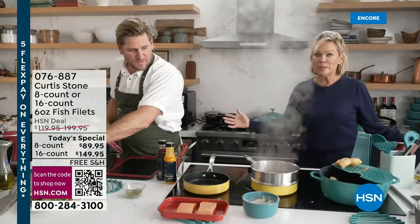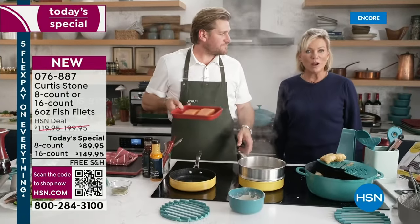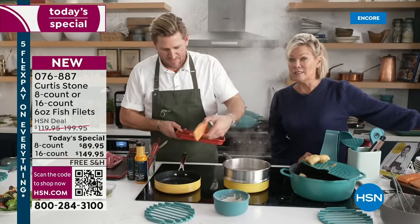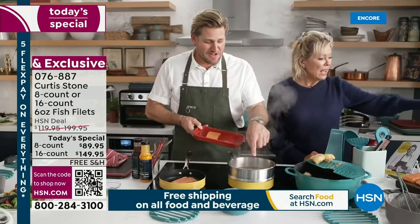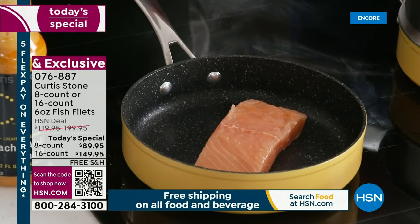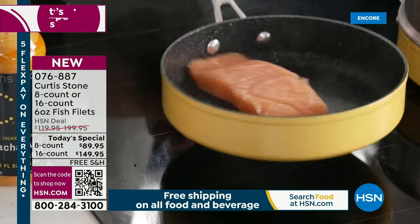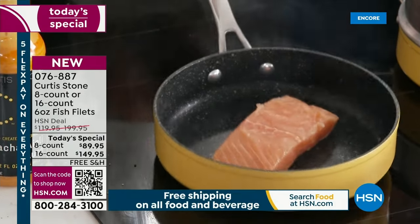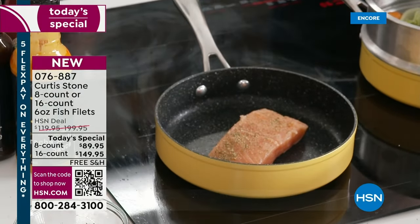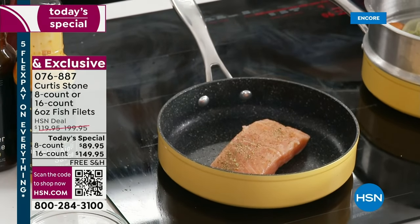How many of us are so busy we forget to think ahead? Family's hungry, kids come home from soccer practice — what are we going to eat? I'm not kidding — I've been on auto-ship for salmon for years, but I'm changing to this one because it's an even better price. It's so easy and so fast. Whether you're dropping a piece into the steamer or into that DuraPan — nothing sticks to it, no oil needed, no butter unless you want it.